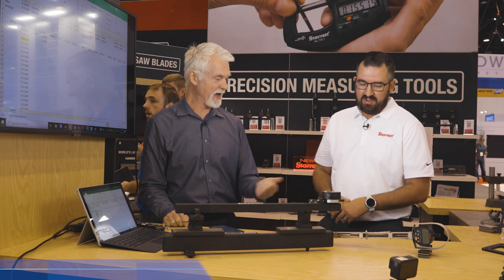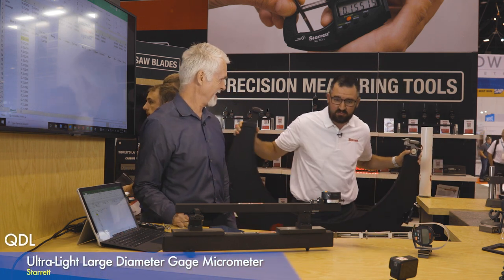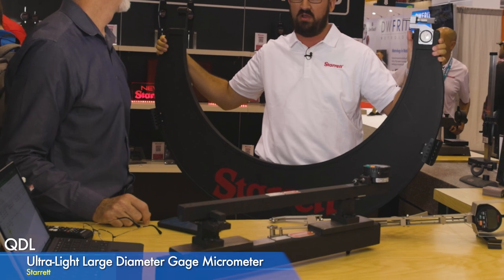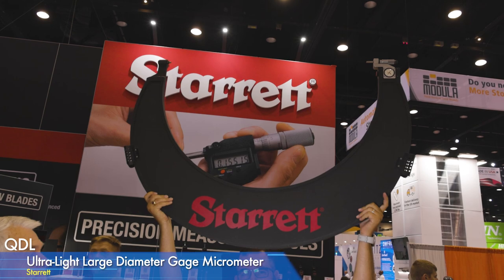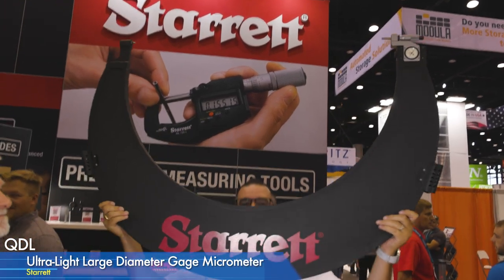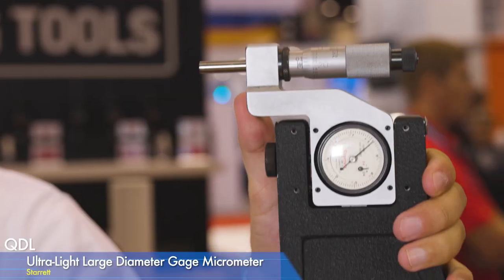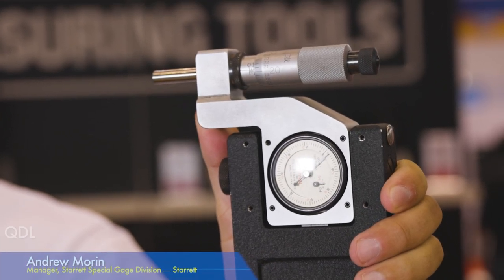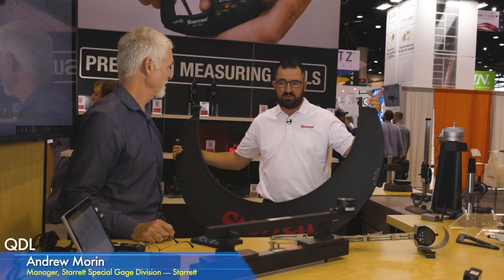There's also our honeycomb micrometer. It's very, very light — made from aluminum honeycomb, the same material used in floors and airplanes. It's accurate to tenths, four decimal places, and functions like a snap gauge or a traditional micrometer. We make these up to 96 inches.